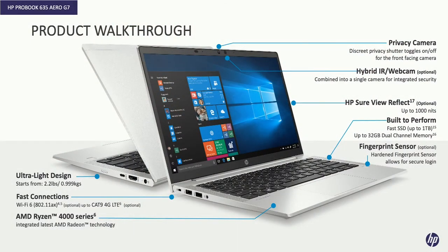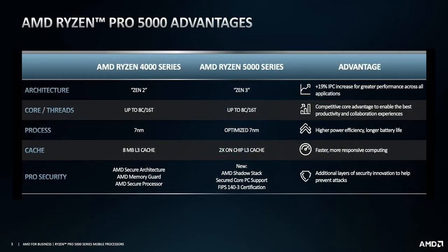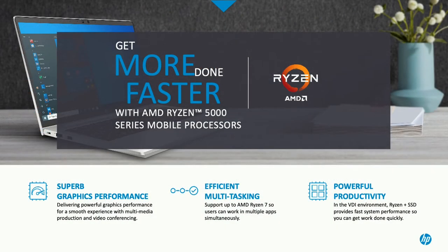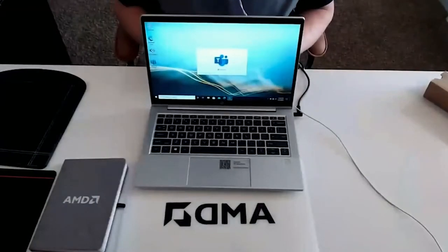So first and foremost, this is the 635 Aero G7. This has our Ryzen 4000 Renoir processor in it. The Ryzen 5000 Cezanne processors with optimized 7 nanometer will be coming out — route to production with HP — very soon, if not already announced by the time this vlog is posted. Ryzen 4000 series Renoir at 7 nanometer is an absolute powerhouse, but as we step up into Ryzen 5000 with our next generation Cezanne series processor, it really takes that performance, that battery life, and everything in between to the next level. I just plugged it in and booted the system up.